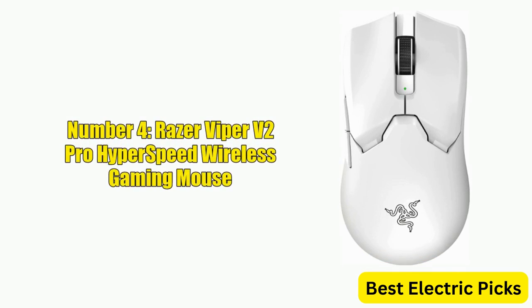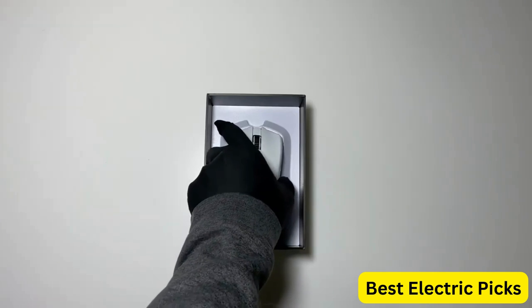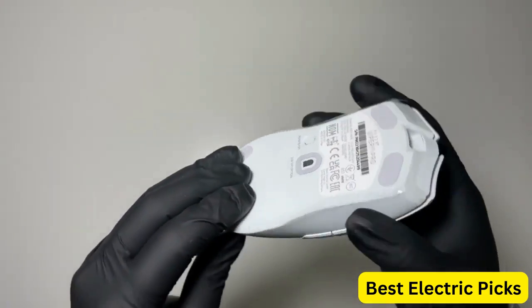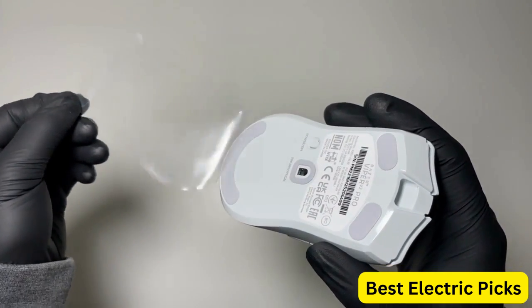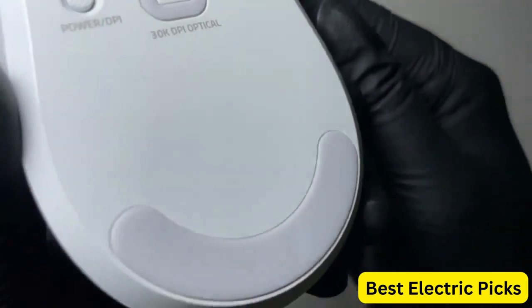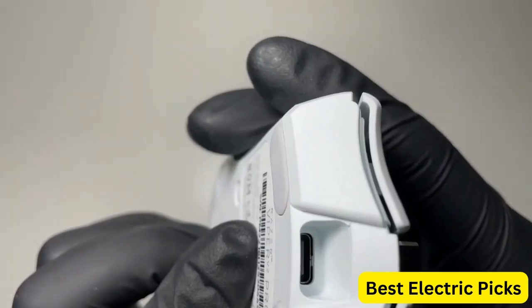Number 4: Razer Viper V2 Pro Hyperspeed Wireless Gaming Mouse. The Razer Viper V2 Pro is a high-performance gaming mouse that offers precision, speed, and customization. Weighing in at just 59 grams, it's one of the lightest gaming mice on the market, making it easy to handle during intense gaming sessions. The mouse features optical switches that provide a tactile and responsive click, as well as a Gen 3 30K optical sensor for precise and accurate tracking. It also has on-mouse DPI controls that allow gamers to quickly adjust sensitivity.